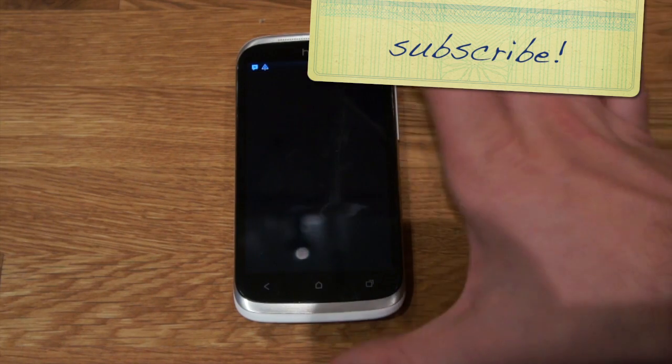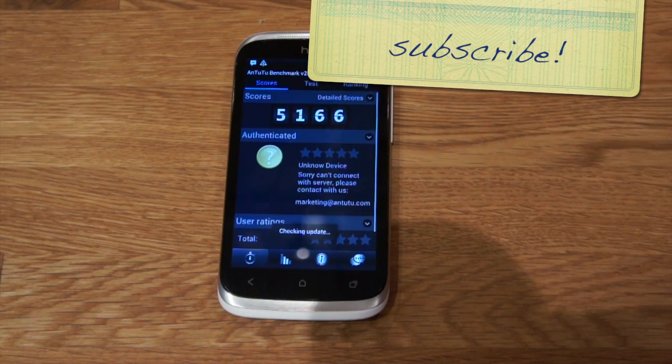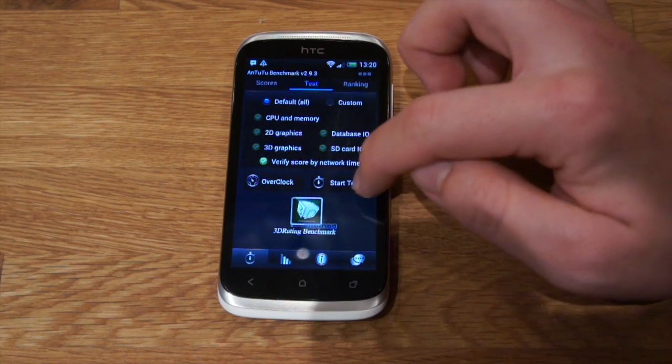Not too bad for this price. Next benchmark is Antutu and we'll just start. So this was my last score, but I'll just make a new test.